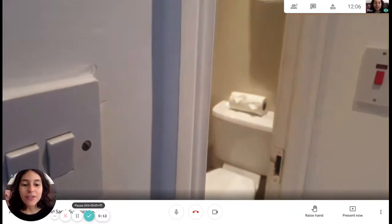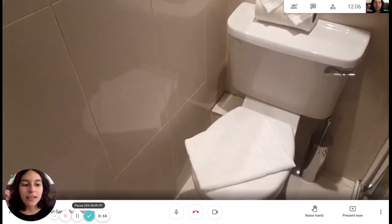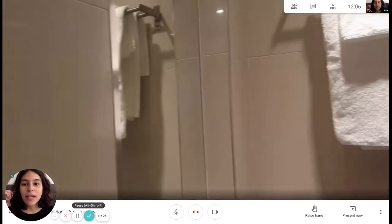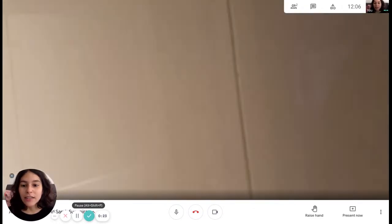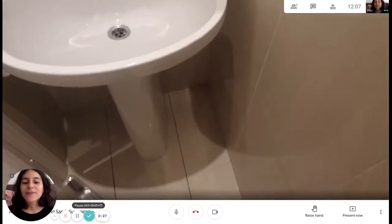As soon as you get in you can see the bathroom. We're going to have a toilet here, an electric shower, towel hangers, a mirror, and then the sink.